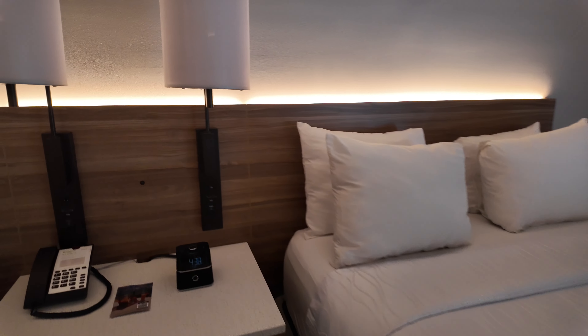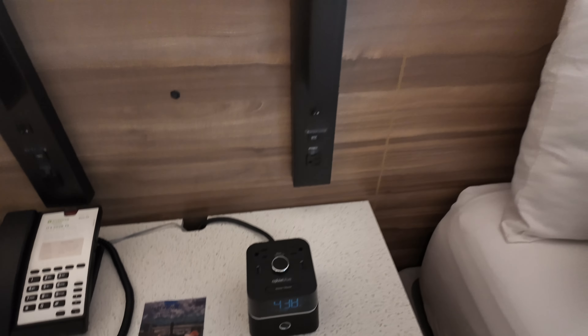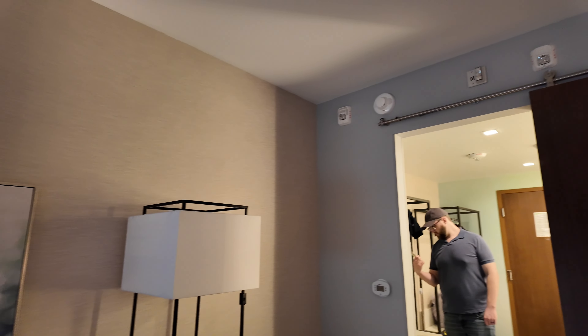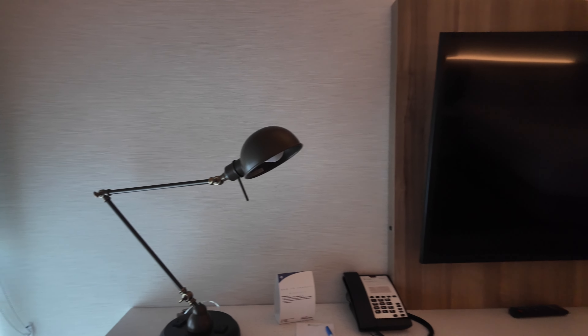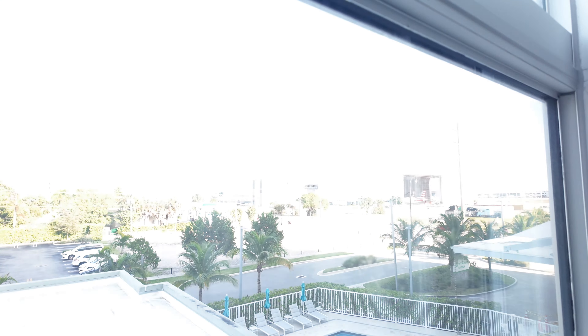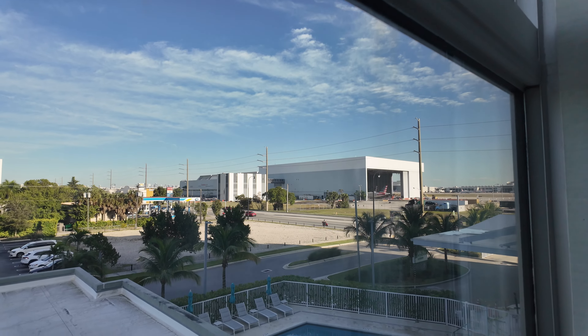They have a bar and restaurant which I think we should try because the neighborhood didn't really look that walkable. Oh, this is off — that's what we need to turn on. There's the phone, the TV, the lamp — that's a really fancy lamp, I kind of want that in my house. And out the window — oh, the pool! The pool looks a little cut off.